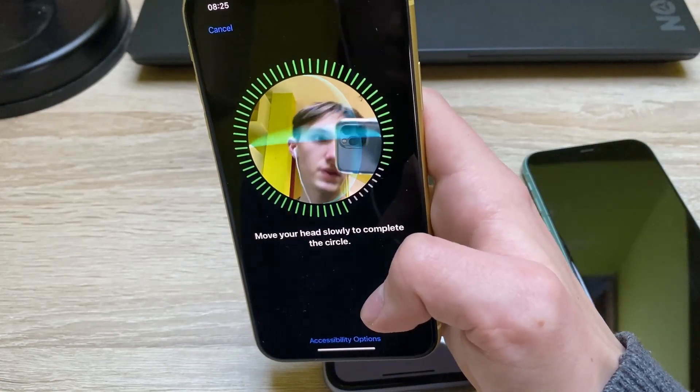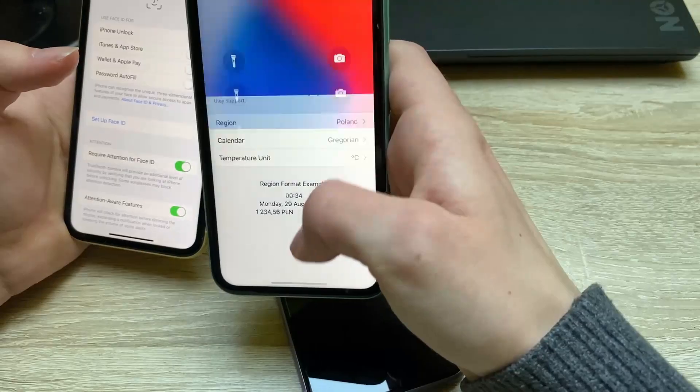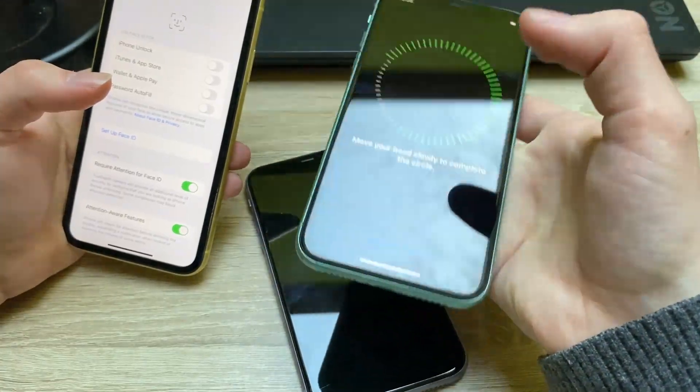As you can see, it scans my face — Face ID is working fine. And now the second one — working fine. And the last one, the green one — that's working fine too.